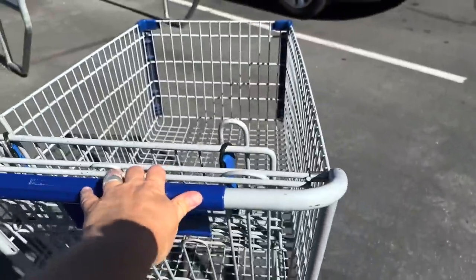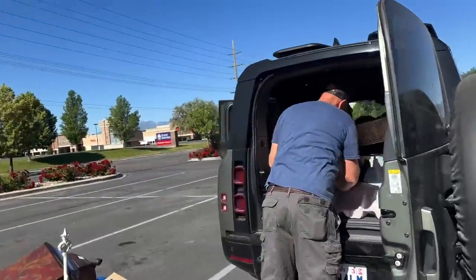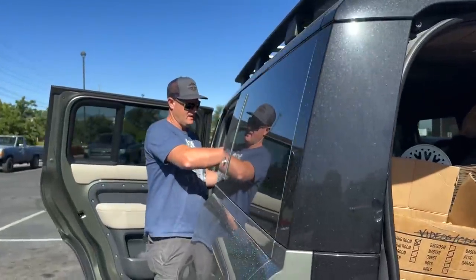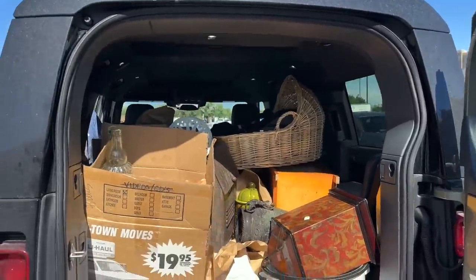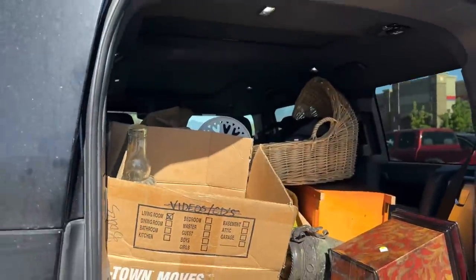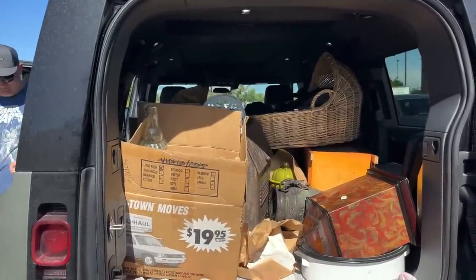Everything out of the three carts fits in the Land Rover. How much did we spend? $119 — not too bad, and we're going to call it. Everything was like a dollar fifty, two dollars. Yeah, there were a few four, five, ten dollar items for me, but this is it because we have three boxes to unload at the shop. We'll see what we find in those.